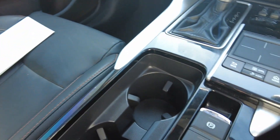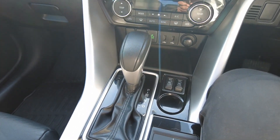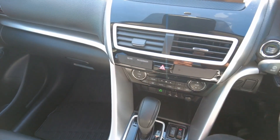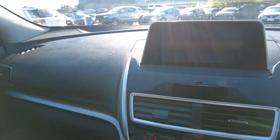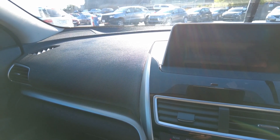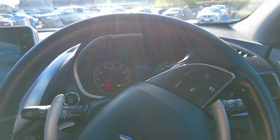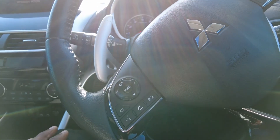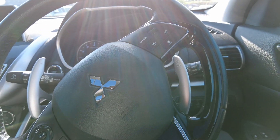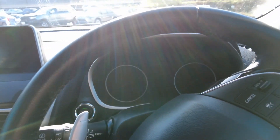Coming on to the inside you've got all your cup holders, controls for your apps, and everything you need. There's a really nice infotainment screen as well. Coming around to the driver's side, we've got the dash and infotainment screens, a multi-function steering wheel, and all the manual controls for starting the car.